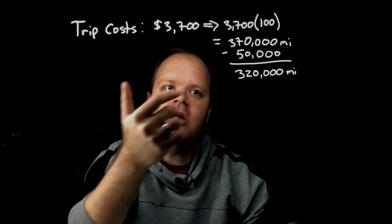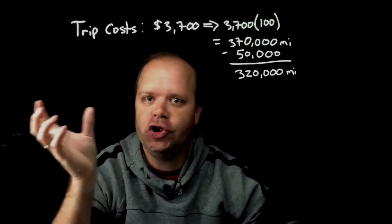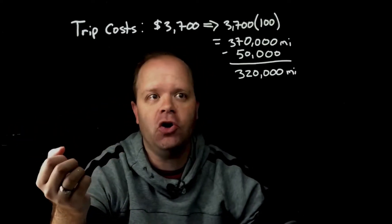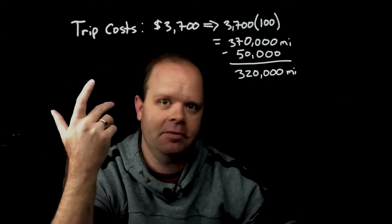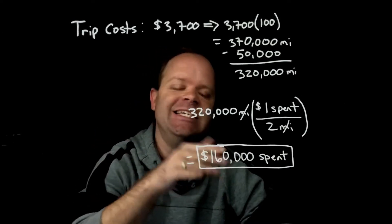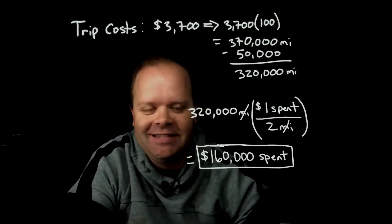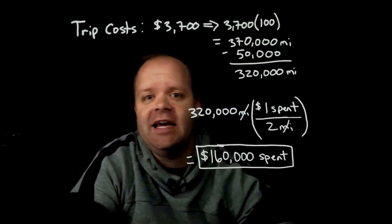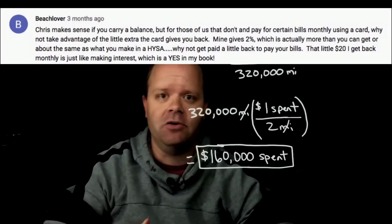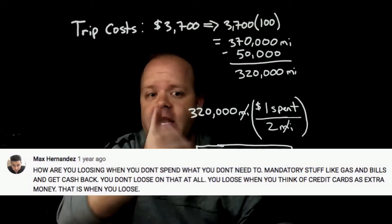So we need 320,000 miles earned on this card. The card earns two miles per dollar, so the question is how much do you need to spend to earn 320,000 miles? You'd have to spend $160,000 in order to earn enough miles to go on this trip to Japan. Now the common response I usually hear is that this is money they were going to spend anyway — you have to buy food, pay bills, buy gas and all that kind of stuff, so why not get a reward with money you were going to spend anyway.